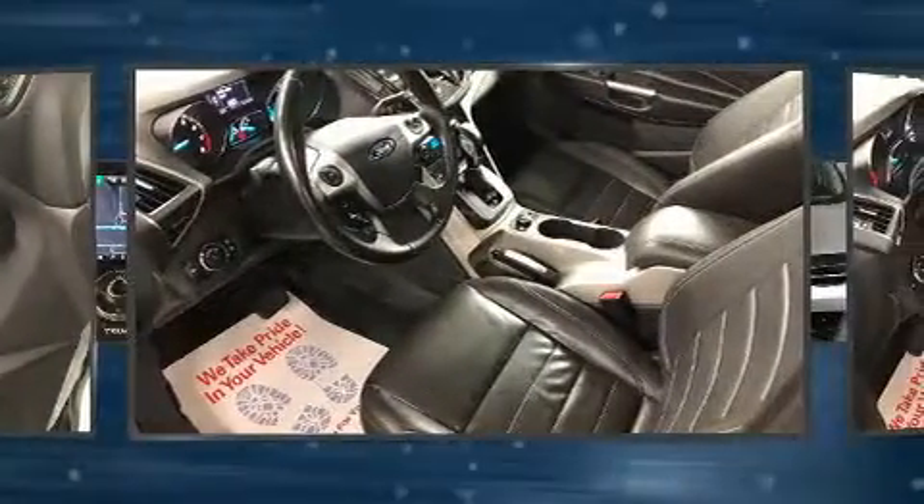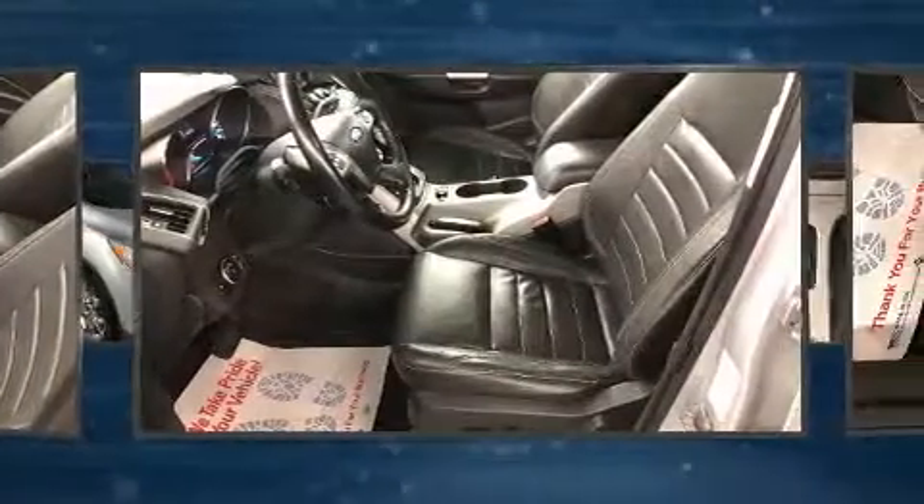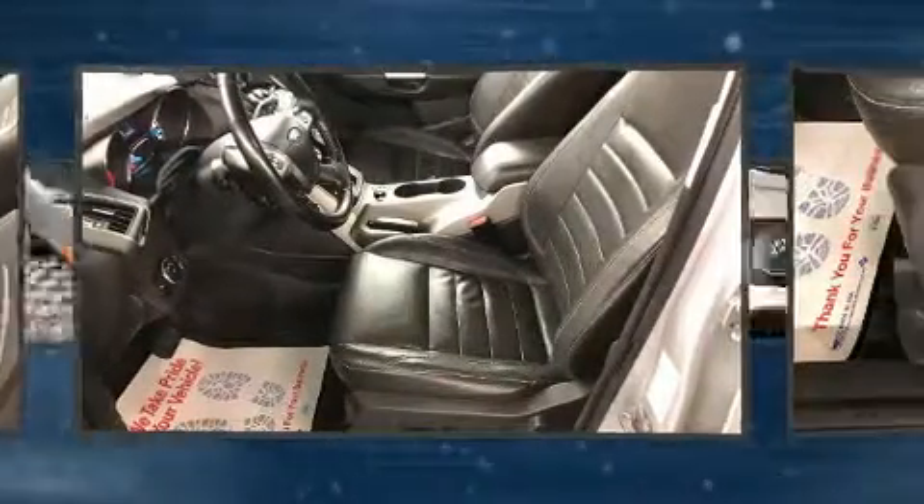Top features include front dual-zone air conditioning, a power rear cargo door, remote keyless entry, a roof rack, rear wipers, and leather upholstery.